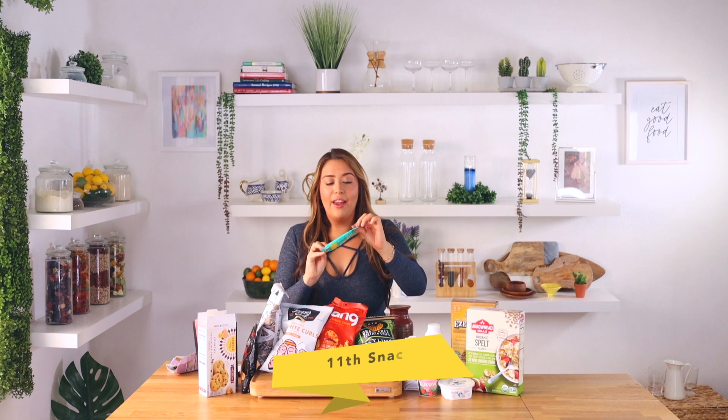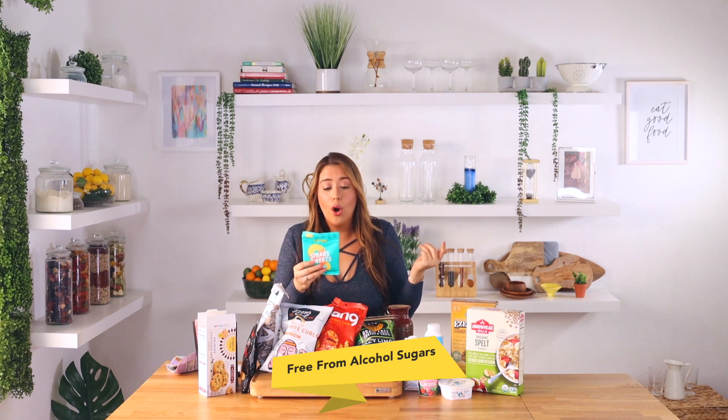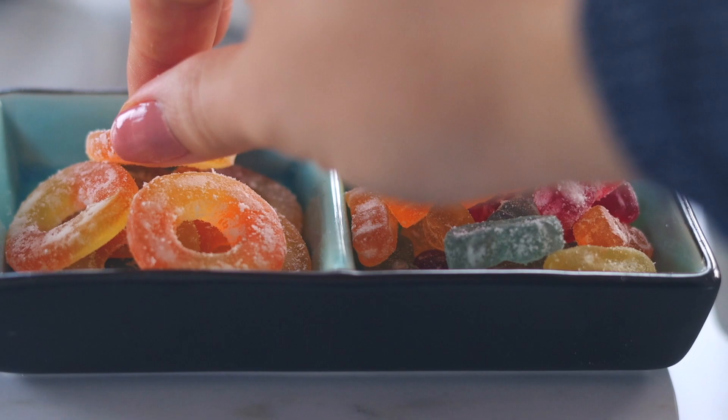These are called Smart Sweets — peach rings, and they're tangy. You get that sweetness and tanginess for 80 calories for the whole bag — that's pretty good. They're gluten-free, non-GMO, and have no sugar alcohols. They stick to your teeth and to the top of your tongue sometimes, but it's all good because they're amazing.